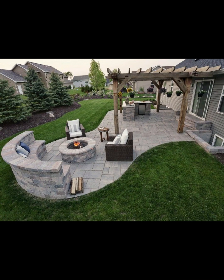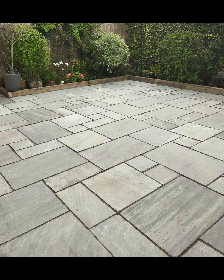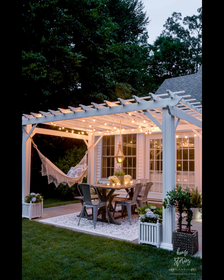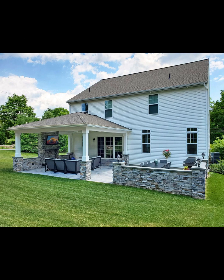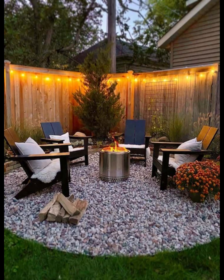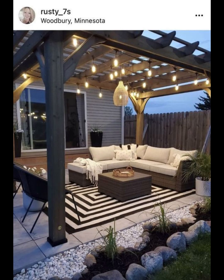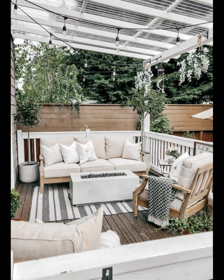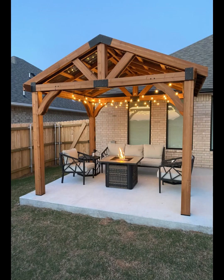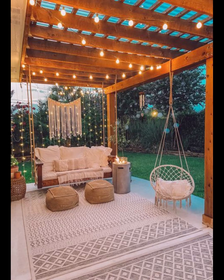For a budget friendly focal point, consider a statement piece. It could be a colorful umbrella, a thrifted vintage find, or even a DIY project like a homemade fire pit. A focal point adds interest to your patio without requiring a hefty investment. Don't forget about the power of color — a fresh coat of paint on your patio furniture or an accent wall can transform the entire space. Opt for affordable paint colors that match your style and elevate the overall aesthetic.